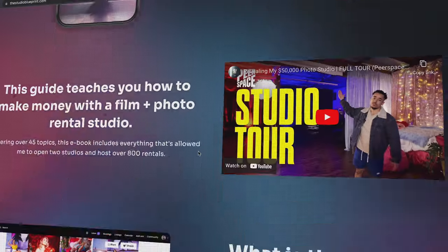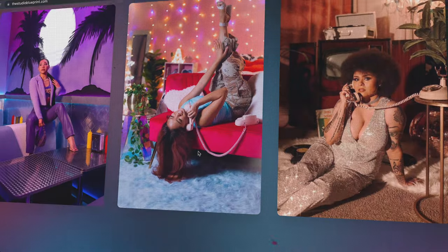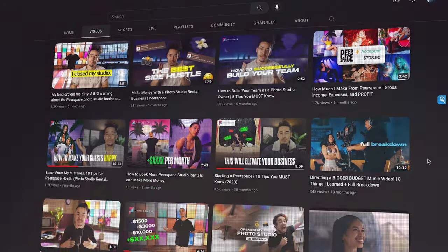That are specific to your situation. About 40 of you guys have already purchased it and the feedback has been absolutely amazing. So I'm excited to do the full launch with this video and just support you in your journey — wherever you are, whether you're thinking about it, whether you already have a studio, or you just want to learn more for when the time comes.